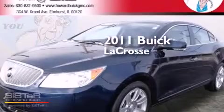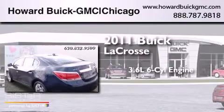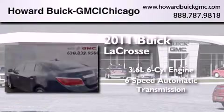This is a 2011 Buick LaCrosse. It has a 3.6-liter six-cylinder engine and a six-speed automatic transmission.